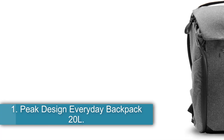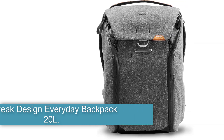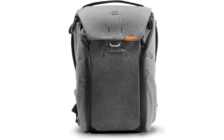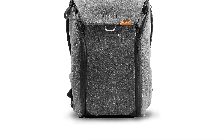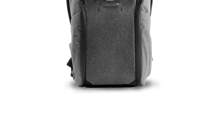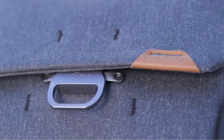Starting at number 1: the Peak Design Everyday Backpack 20L. The Peak Design Everyday Backpack 20L is a sleekly designed bag. Its great options include dual side access for your camera, top access for extra storage needs, and additional ways to pack your gear. The attention to detail in this bag is one of the reasons we liked it so much.